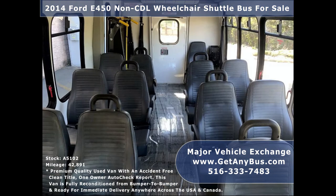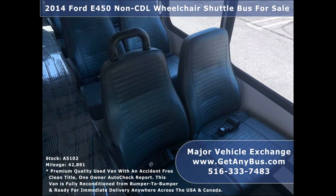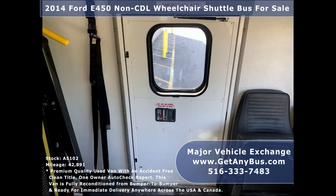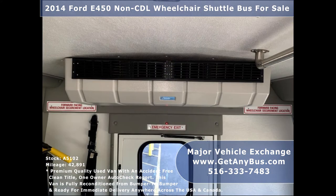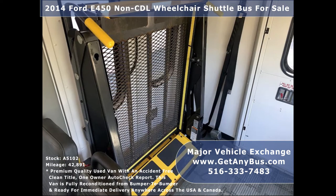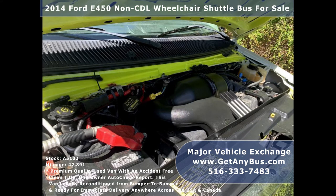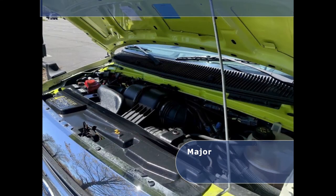The interior is in excellent shape, having been cleaned regularly, and its seating arrangement is perfect as a transit shuttle or activity and outing vehicle for church groups, adult daycare, senior centers, shuttle operators, teams, and club use. It has a rugged and dependable 5.4L V8 Triton gas engine which delivers superb power and performance under load.